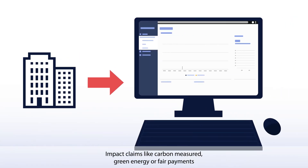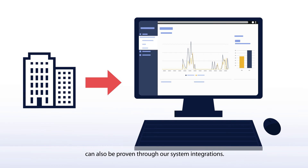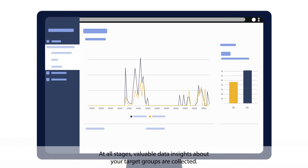Impact claims like carbon measured, green energy, or fair payments can also be proven through our system integrations. At all stages, valuable data insights about your target groups are collected.